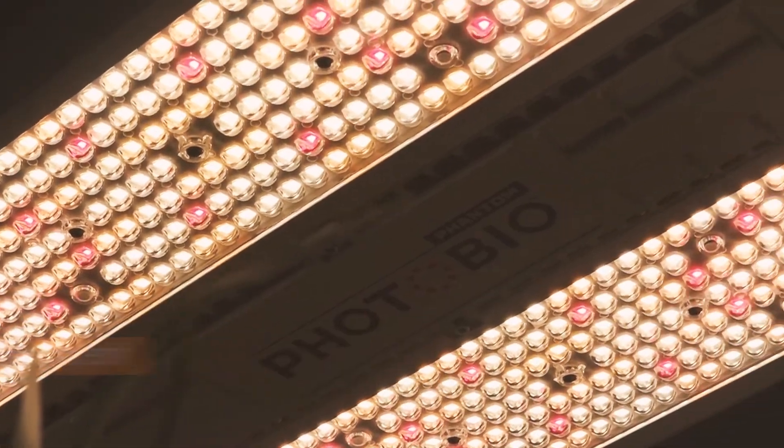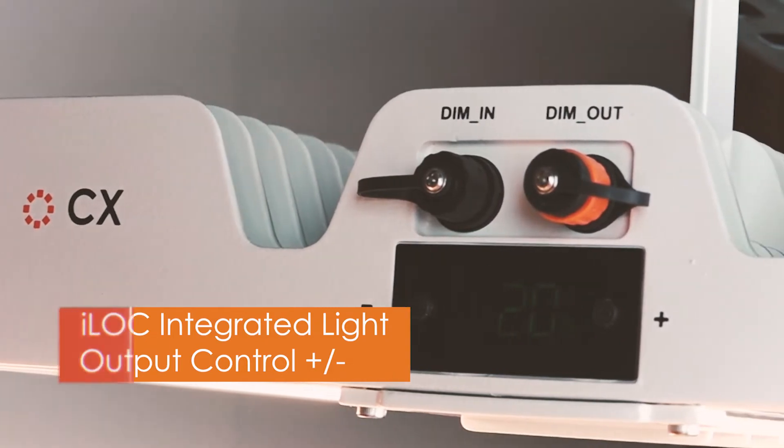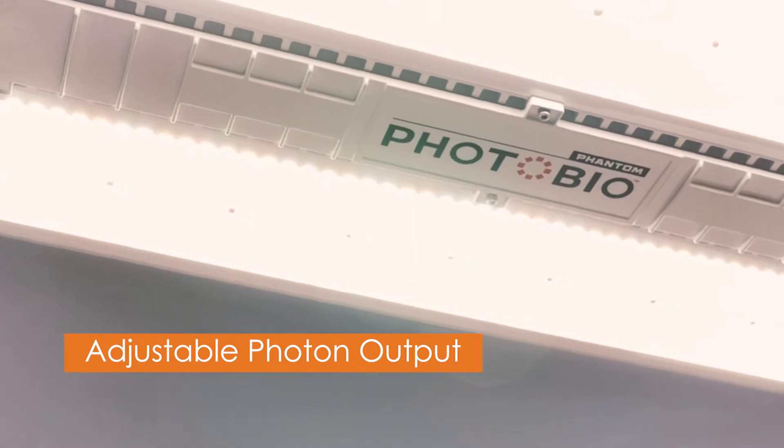This new light includes our iLock integrated light output control push-button interface. This important and unique feature allows you to adjust the photon output based on crop maturity.